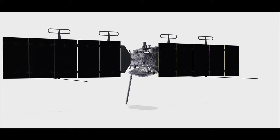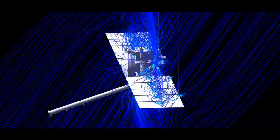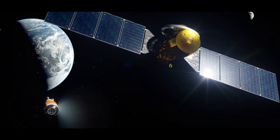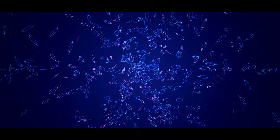Europa Clipper is crafted with one overarching goal: to determine if Europa harbors conditions suitable for life. It will carry a suite of advanced instruments to explore the Jovian moon. The mission is scheduled to launch in October 2024 during a 21-day launch window, and is expected to arrive in April 2030. The spacecraft will use gravity assists from Mars in February 2025 and Earth in December 2026 — a mega trajectory.